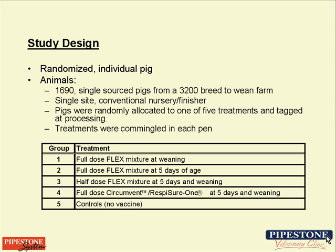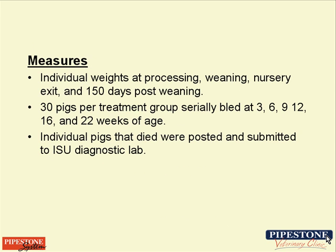The treatment groups were as follows: Treatment 1, a full dose of CircleFlex-MycoFlex at weaning; Treatment 2, a full dose of CircleFlex-MycoFlex at processing, which was essentially four to five days of age; Treatment 3, a half dose of the Flex mixture at five days of age and a half dose again at weaning; and Treatment 4, the protocol we had been using for approximately 12 months prior to initiating this trial.